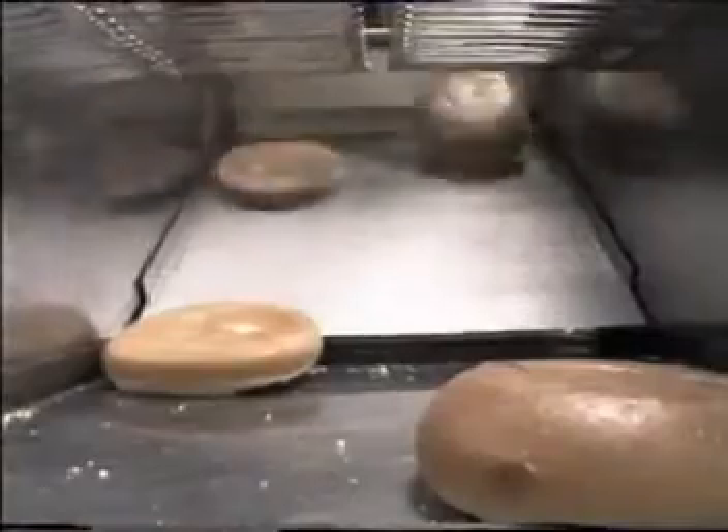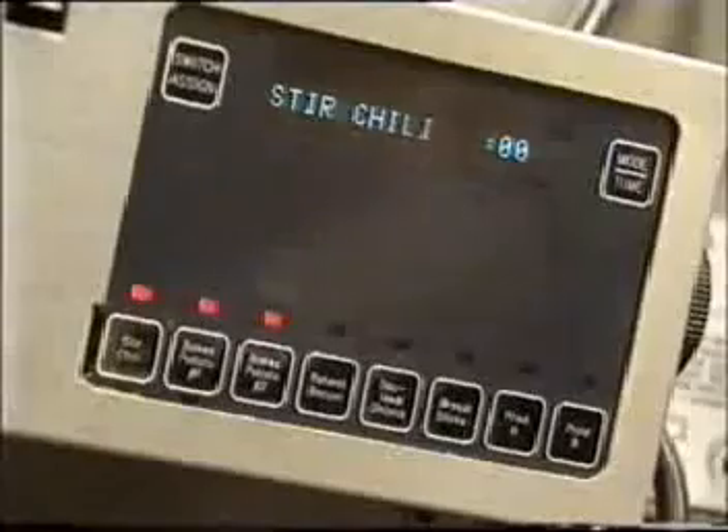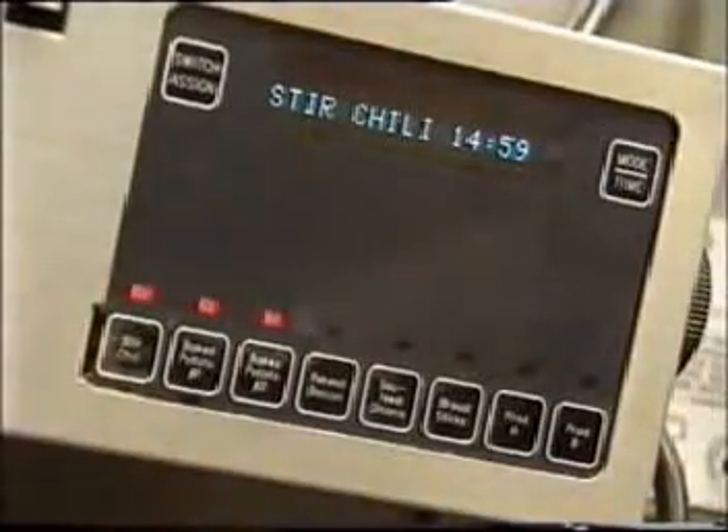Fast-food restaurants don't need employees with cooking skills. These are single-purpose machine tools for almost every function in the restaurant. The cash register rings up the change needed. A timer goes off when the chili needs stirring, every 15 minutes. Another when the French fries are done, every five minutes. When the rush hour is on, the restaurant itself is a machine.